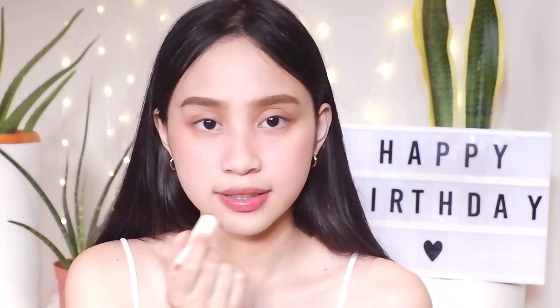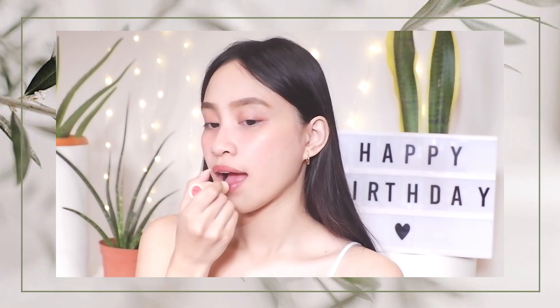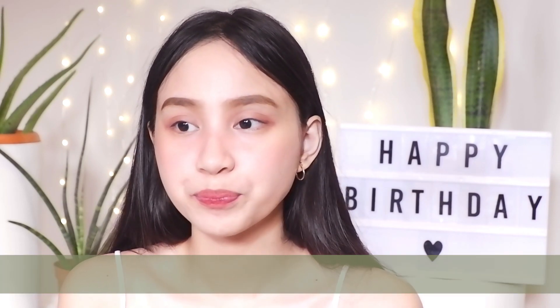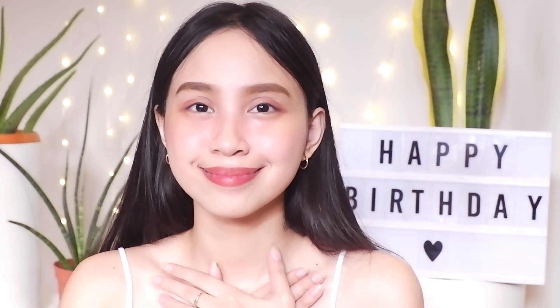I'll tap the lipstick on my lips like this. Number twenty-one is to believe in ourselves. If we believe in ourselves, everything will follow and the rest of the world will take notice as well. You can do it — I can do it — we can prove it.